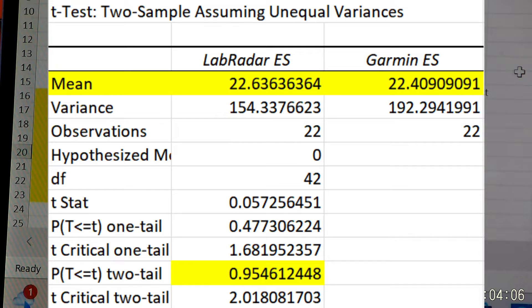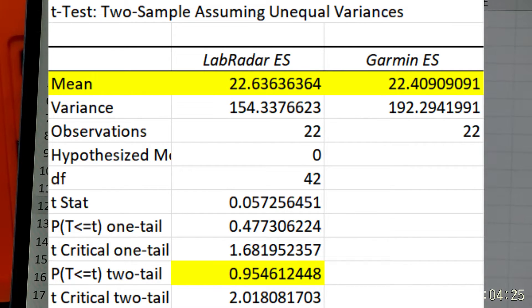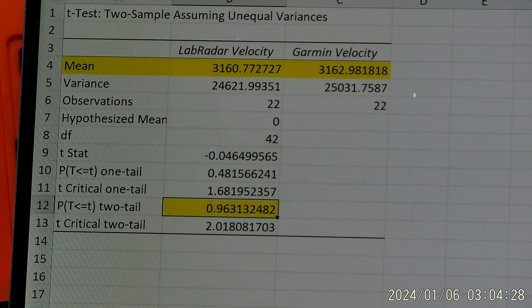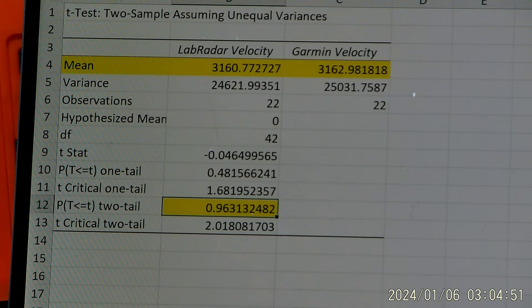Extreme spreads were a little bit different, not much — just because you'll have a little variability between the Lab Radar and the Garmin. But overall, statistically speaking, when you analyze the total data, was there any statistically significant velocity difference? No. Among all shots across the 6 PPC and the 30 BR combined and averaged, the Lab Radar average was 3160.77 fps and the Garmin was 3162.98 fps — no statistical difference.